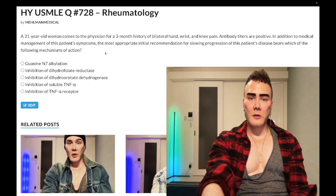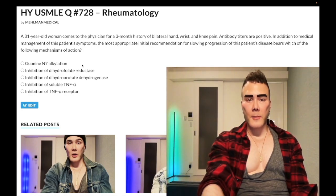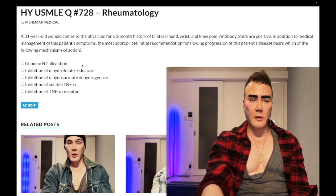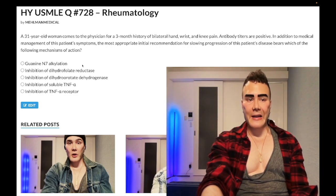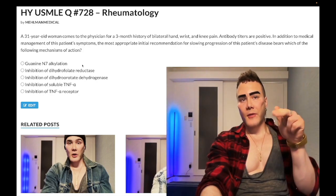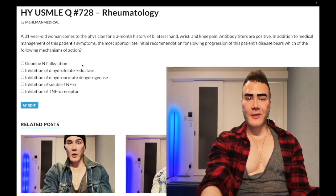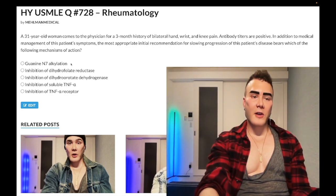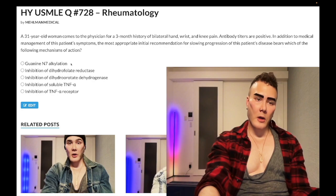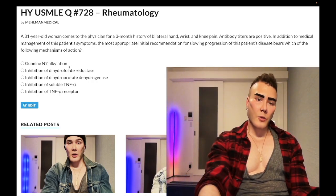For our first-line DMARD: guanine N7 alkylation versus cyclophosphamide — wrong answer. Across NBME material, hard-hitting immunosuppressants like cyclophosphamide, azathioprine, 6-mercaptopurine, mycophenolate mofetil — these tend to be wrong when listed as the next drug to use. Guanine N7 alkylation is the mechanism of cyclophosphamide. You do need to know cyclophosphamide causes hemorrhagic cystitis via a toxic metabolite called acrolein, which damages bladder epithelium — red urine. You can give mesna, which has a thiol group, to prevent the toxicity. Wrong answer.